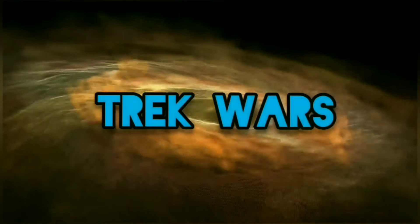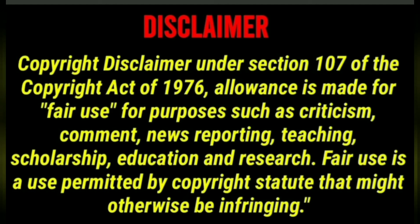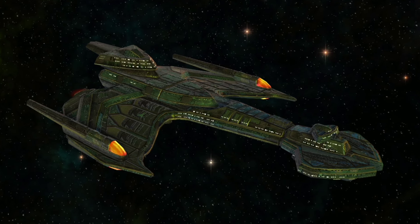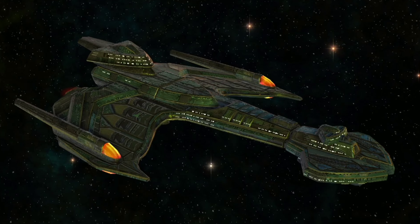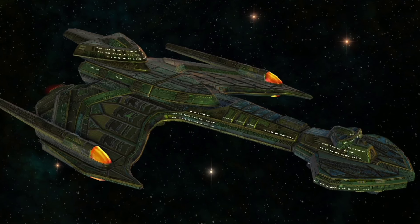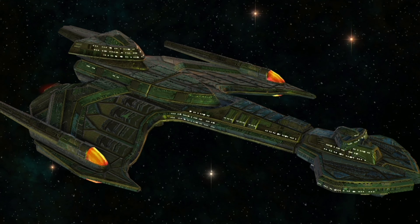Welcome you all to Trek Wars. The N'givar Class Dreadnought serves as the flagship of the Klingon Councilor, who is head of the Klingon High Council. This is the most powerful ship of the Klingon arsenal, as well as the largest. This ship weighs approximately 4,310,000 metric tons. The ship is used for full-scale invasion and is rarely ever seen alone by itself.